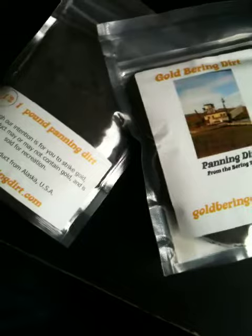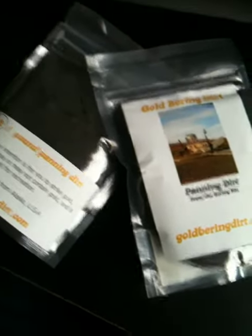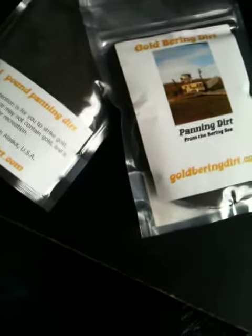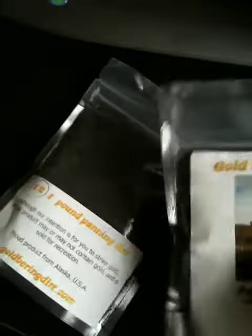Welcome to poundforgold.co.uk, this is Pader23 video 1. I bought this on eBay and I've bought from them before. The last bag I bought was really well packaged — I liked how it was done — but I didn't get any gold in it. It does say it may not contain gold, so fair enough.